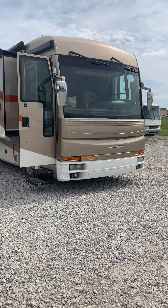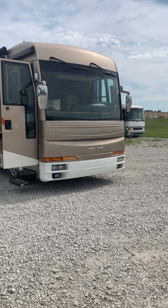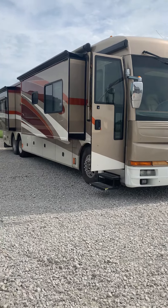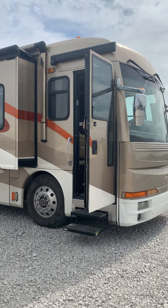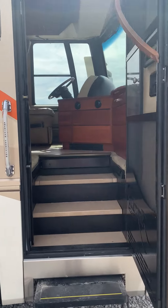It's another beautiful day at Zoomers RV of Iowa. My name is Steven Ross and I got you a 2006 Fleetwood American Tradition. This is a full body paint, quad slide, tag axle, 400 horsepower Caterpillar engine. It's got 57,000 miles. Let's take you inside and show you some of the features.